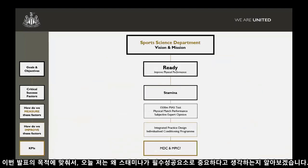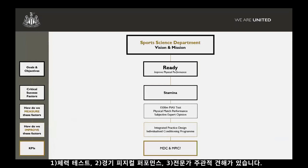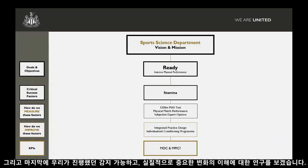For the purpose of this presentation, I'm going to focus more on the stamina aspect — why we think stamina is important as a critical success factor. The three main components we have for measuring stamina are our fitness testing, our match performance, and subjective expert opinion, and then how we improve those. We'll focus more around our individualised conditioning programme and ultimately some of the research we've done around understanding detectable and practically important changes.